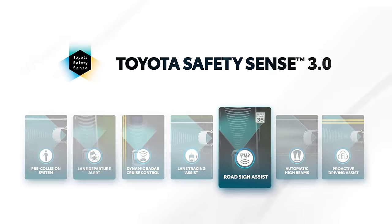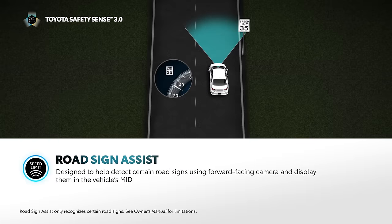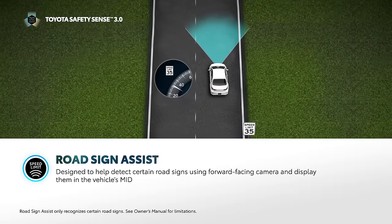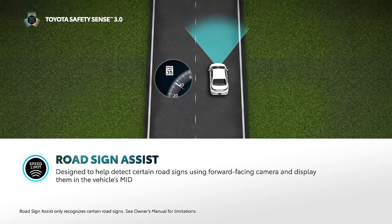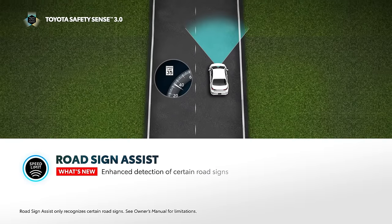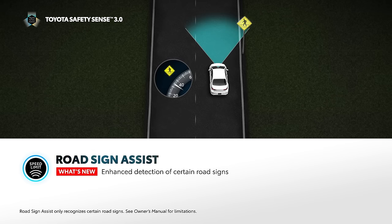Road Sign Assist, or RSA, is designed to help detect speed limit signs, stop signs, do not enter signs, and yield signs, and display an icon of the sign on the vehicle's multi-information display. This system is designed to help provide the driver with additional awareness of posted road signs. The system can also provide alerts, like if the vehicle's speed exceeds the posted speed limit. With TSS 3.0, RSA is now capable of detecting a wider variety of road signs, such as warning signs.